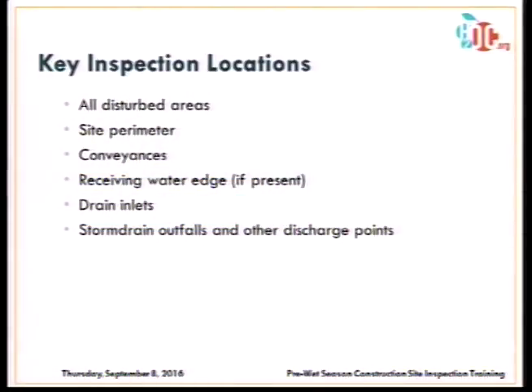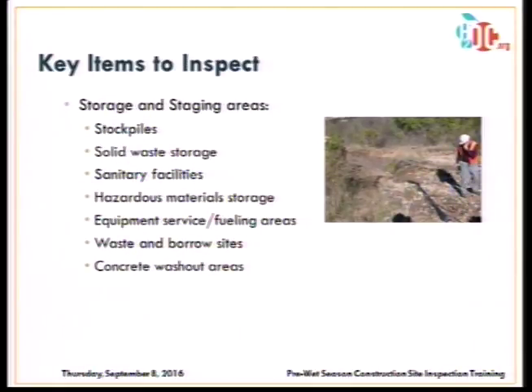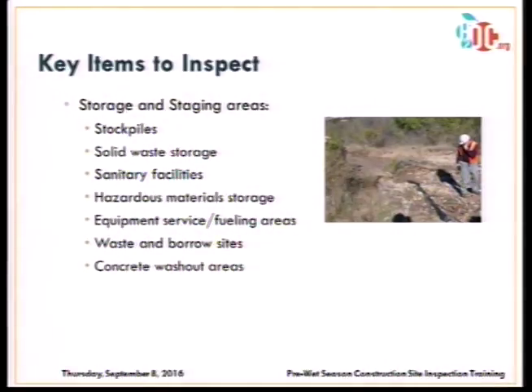Key areas to inspect include all disturbed areas, site perimeter controls, any conveyances on site, the edge of any receiving water on site, drain inlets and catch basins, and discharge points from the site. Also inspect storage and staging areas — staging areas may not always be identified in the SWPPP but should be maintained. Check all stockpiles for appropriate controls, sanitary facilities, solid waste storage, equipment fueling areas, and concrete washouts, which continue to be a frequent problem.